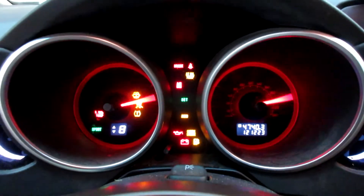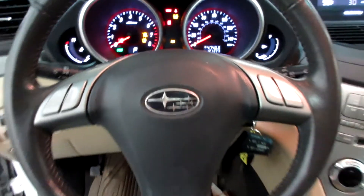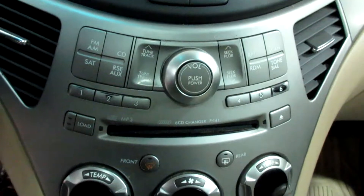This vehicle currently has 121,223 miles on the motor. Nice little radio temperature display there, radio CD player, six-disc CD changer.